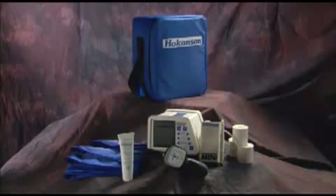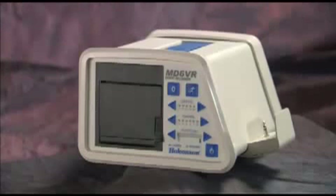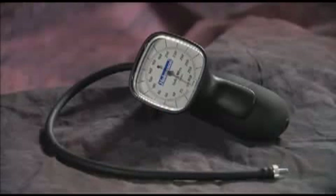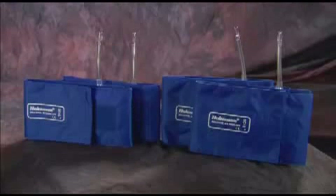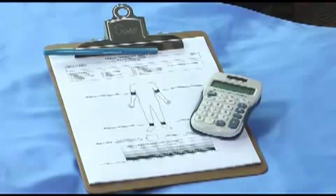Equipment needed: you have everything you need in the portable ABI kit, which includes a 5 MHz bidirectional continuous wave Doppler, chart recorder, aneroid sphygmomanometer, cuff inflator, two SC12 and two SC10 straight segmental cuffs, chart paper and coupling gel. You will also need paper and pen and a calculator for documenting the pressures and index.